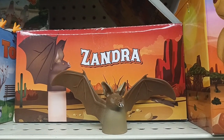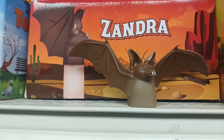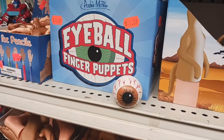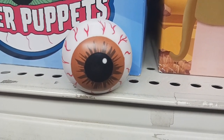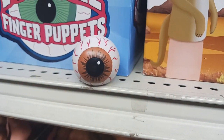Look at that — it's called Zandra. It is a bat — a finger bat that you put on your finger. Cool. And guys, check that out — an eyeball finger puppet. Look at the detail on that. I love the veins in the eyes and the detail around the pupil. That is really cool.